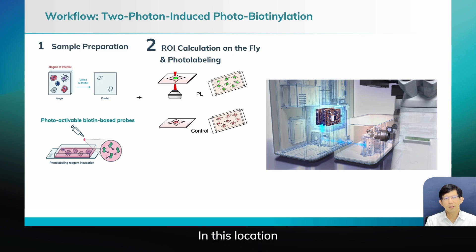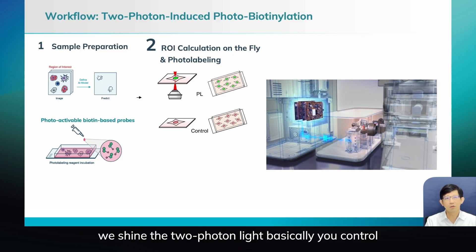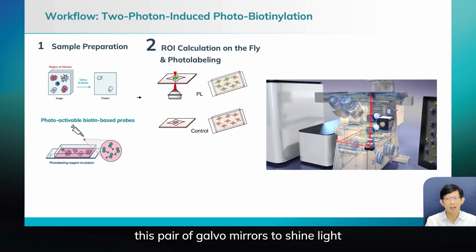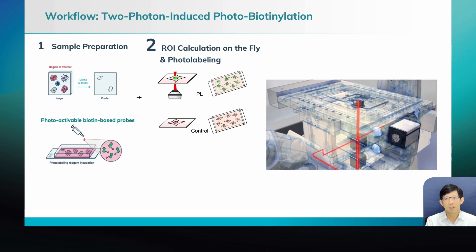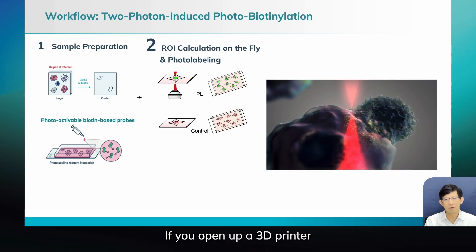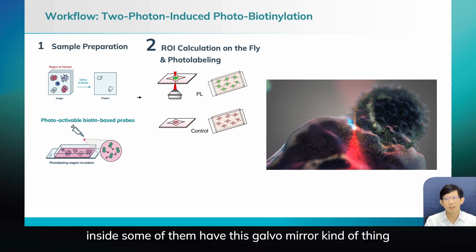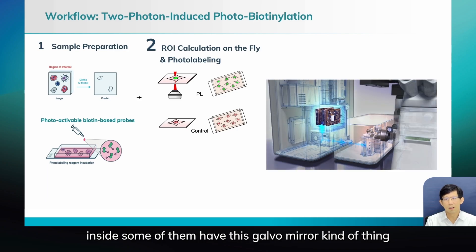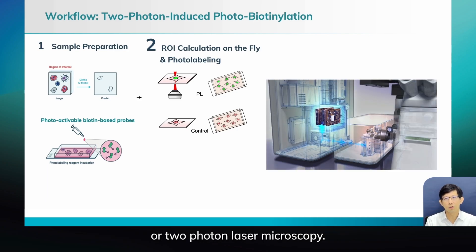In this location, we shine two-photon light. You control a pair of galvo mirrors to shine light in the location you're interested in. This is pretty much like a 3D printer — if you open up a 3D printer inside, some of them have this galvo mirror configuration, and it's also similar to confocal or two-photon laser microscopy.